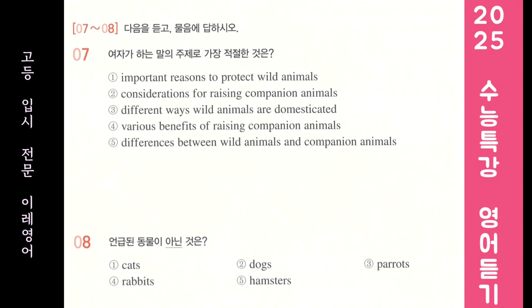Lastly, listen to what your family members think. For example, if you want to raise a hamster, but someone in your family doesn't like hamsters, it'll be difficult to keep one. Keep all these in mind and leave any questions you have in the comments below.